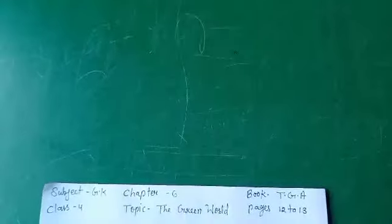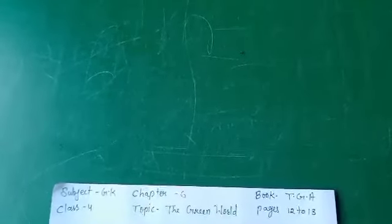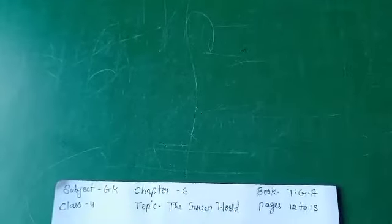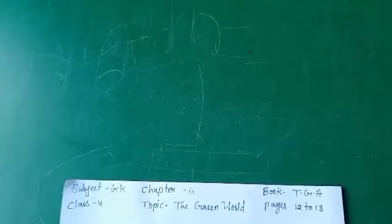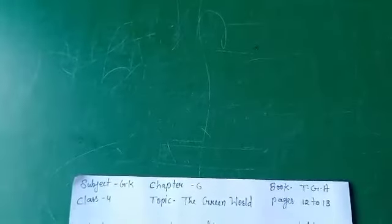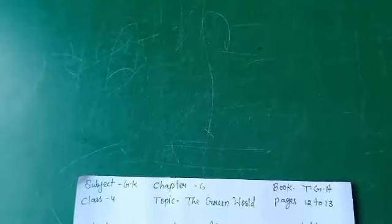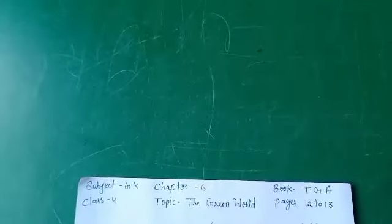Good morning students. I am Rashmi Singh, your EVS teacher for class 4. Today's topic is 'The Green World' from chapter number 6, and our book name is 'Together with Journal Awareness.' Today we will read pages 12 to 13. You are all welcome to today's class.